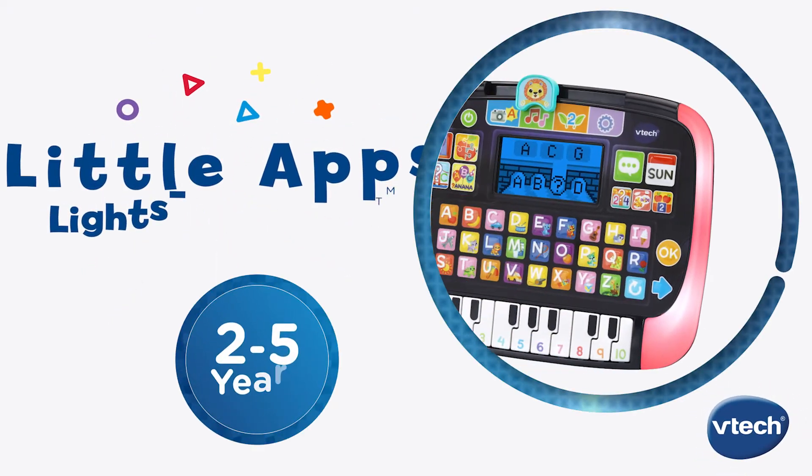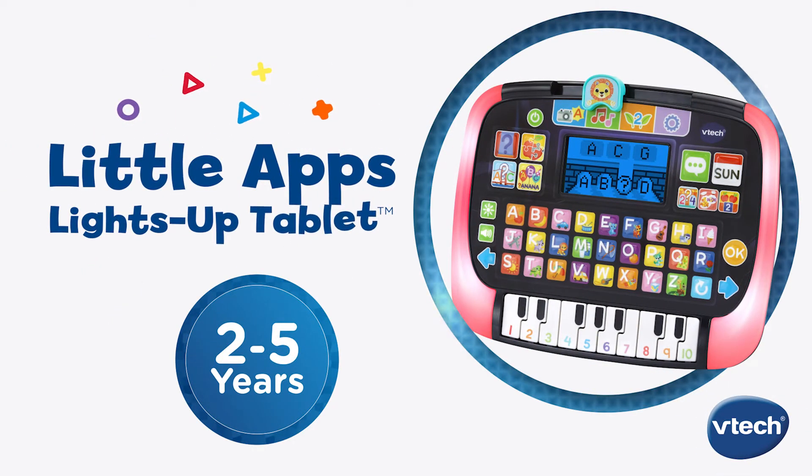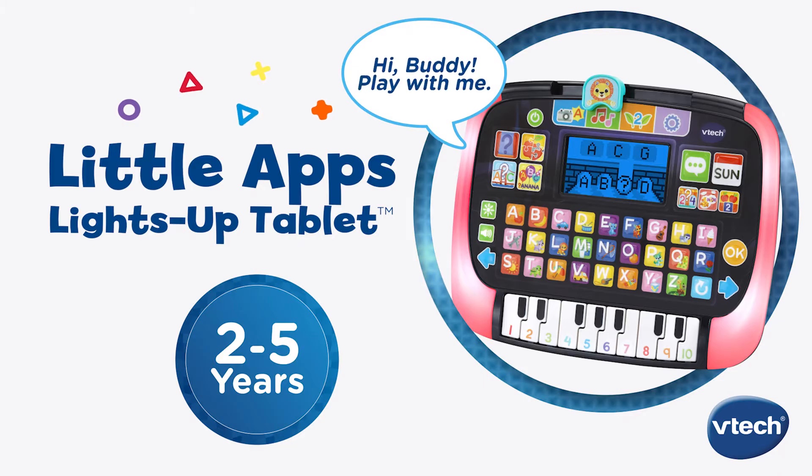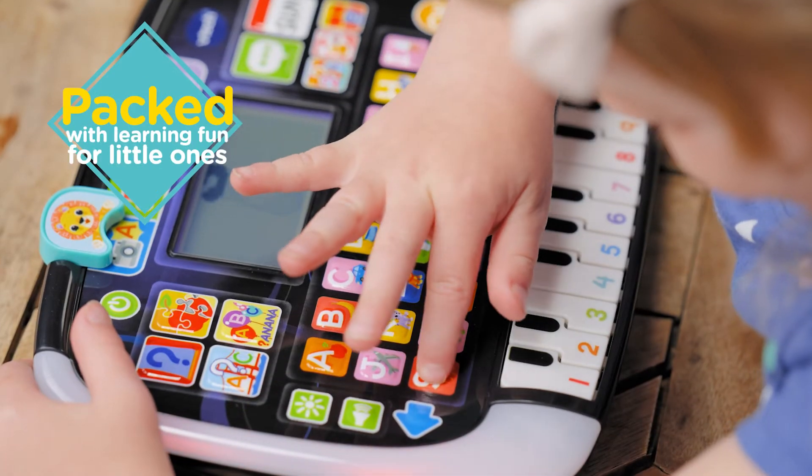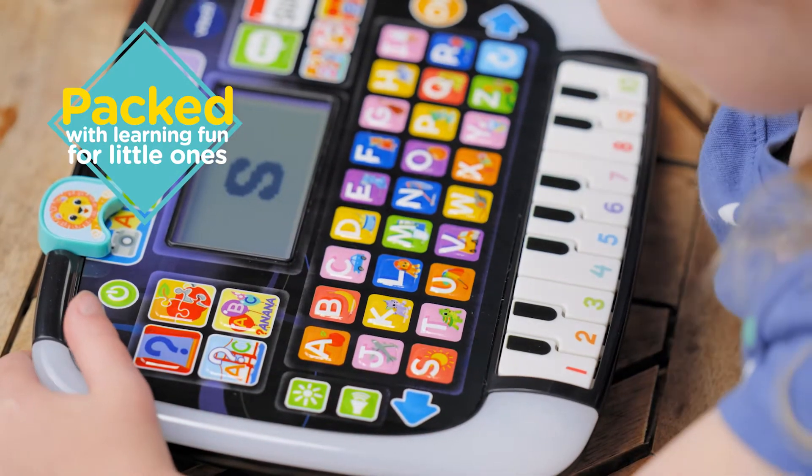Brighten playtime and learning with the Little Apps Light Up Tablet from VTech. Hi buddy, play with me! This kid-friendly play tablet looks like a grown-up tablet and is packed with learning fun for little ones.